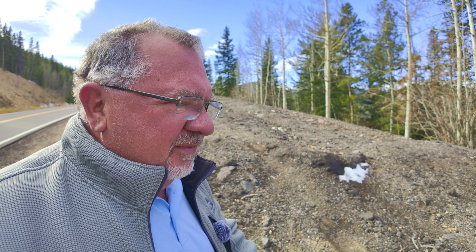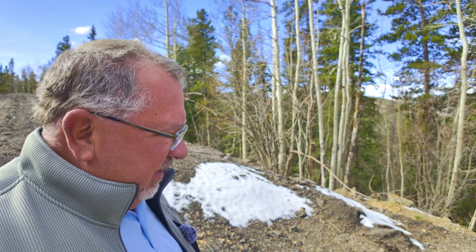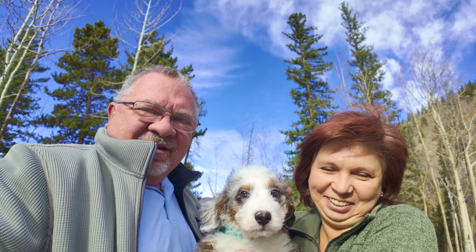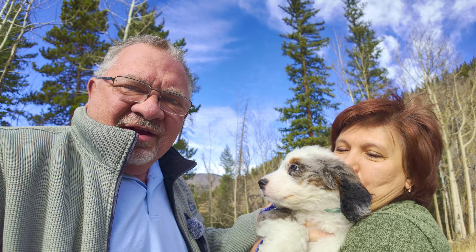I got someone for you to meet — this is the newest member of the Trail Traveler family. This is Lucas. He's our new Bernedoodle, our new Jeep dog, and hopefully he's going to do good on the trail today.